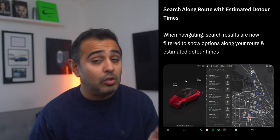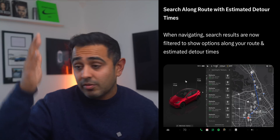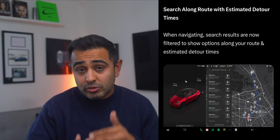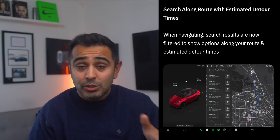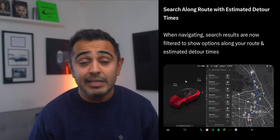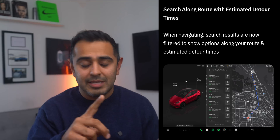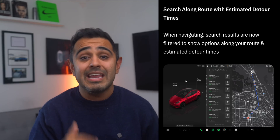The next feature is searching along your route with detour times. For example, if you're heading down I-5 to SoCal and want to stop at Best Buy, the map will show you Best Buy locations along your route and update the navigation to include that detour. This is all about accurate range prediction that encompasses weather, detours, stops, routes, and waypoints — building on the waypoints feature recently added.